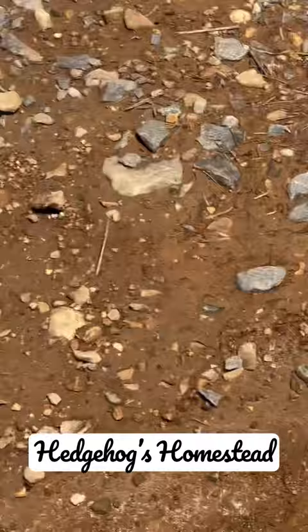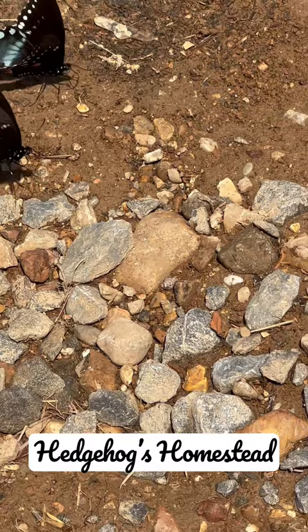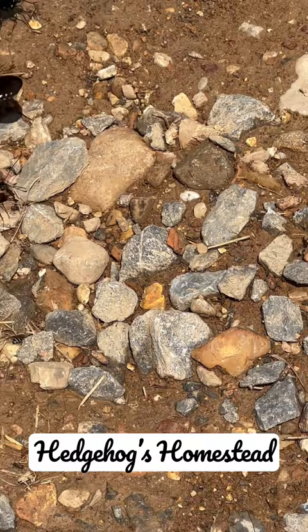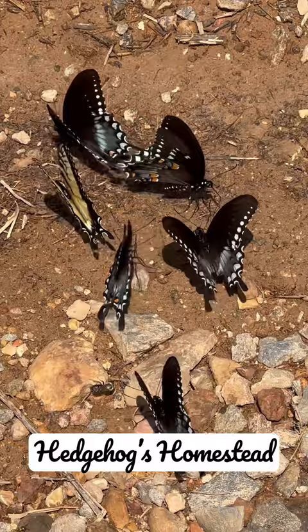They're absolutely gorgeous, though. And they're not very afraid. I don't know why there's yellow ones, and then there's black ones. It's very interesting to me with the blue on the bottom. Aren't they beautiful?